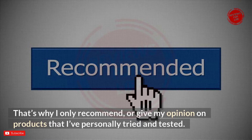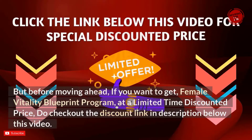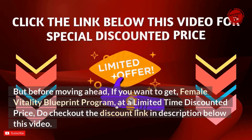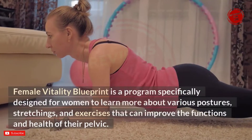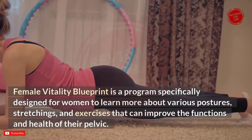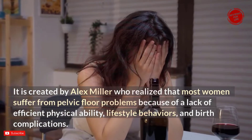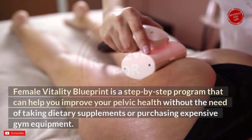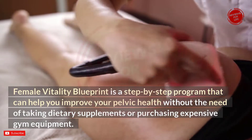I only recommend products that I've personally tried and tested. I was interested in Female Vitality Blueprint because I give health advice for a living. Female Vitality Blueprint is a program specifically designed for women to learn postures, stretchings, and exercises that can improve the functions and health of their pelvic floor. It was created by Alex Miller, who found that most women suffer from pelvic floor problems due to lack of physical ability, lifestyle behaviors, and birth complications. It is a step-by-step program that helps improve pelvic health without dietary supplements or expensive gym equipment.